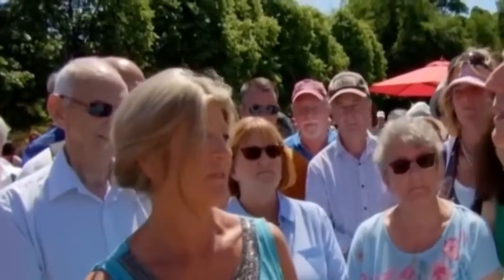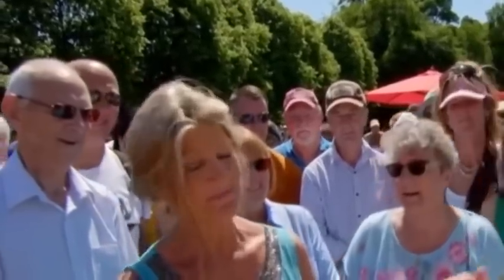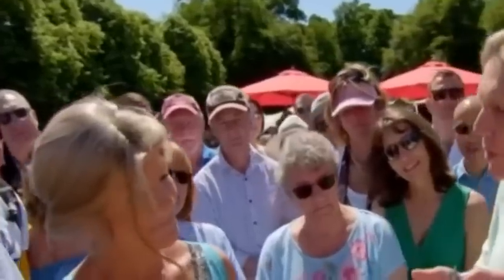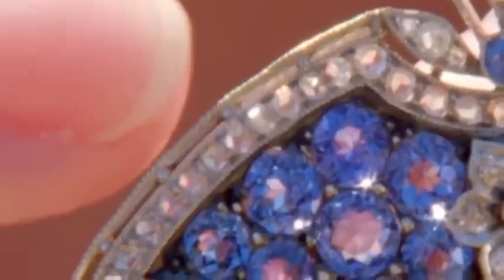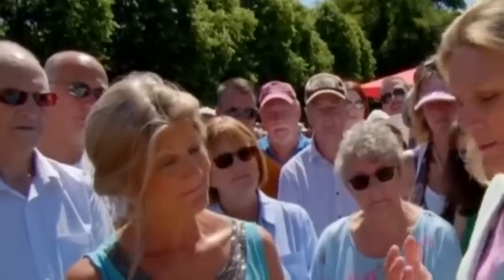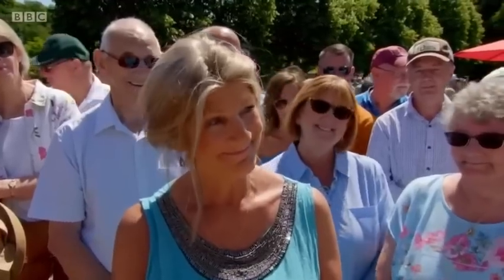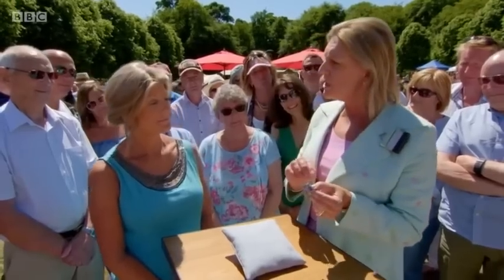Would I spoil the value if I removed the tassels and had them made into earrings? I'm glad you've asked before doing that. Without the drops, it would just be a bar and would never look complete. It's a design I've not seen before, beautifully crafted, and hasn't been tampered with. At auction I would say this would be in the region of £4,000 to £6,000. You must wear it — perhaps on your next outing with your girlfriends.